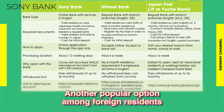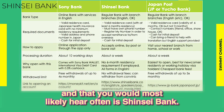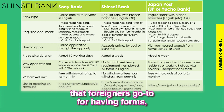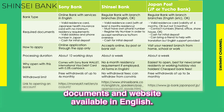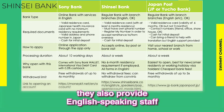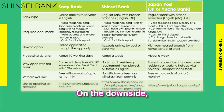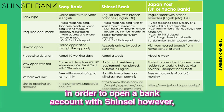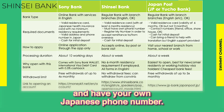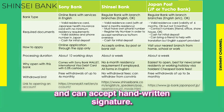Another popular option among foreign residents is Shinsei Bank. Shinsei Bank is considered the go-to bank for foreigners, having forms, documents, and websites available in English. On top of that, they also provide English-speaking staff to guide customers whose Japanese level is not yet sufficient. On the downside, in order to open a bank account with Shinsei, you will need to have stayed in Japan for at least 6 months and have your own Japanese phone number. However, you do not need a personal seal, as they accept handwritten signatures.